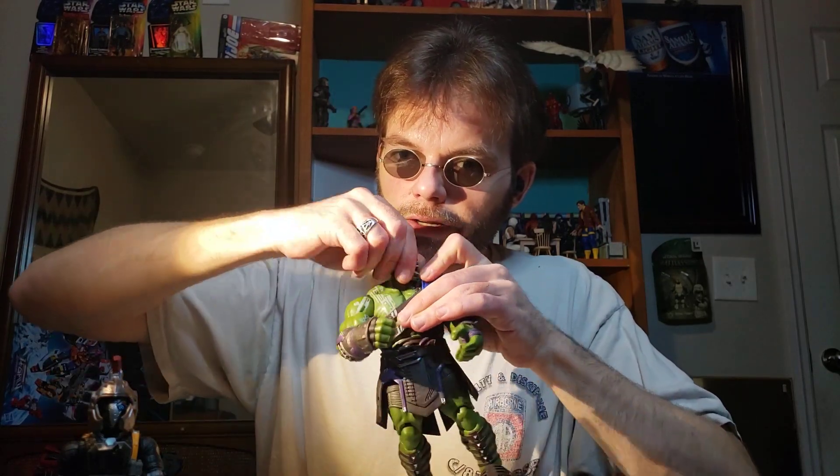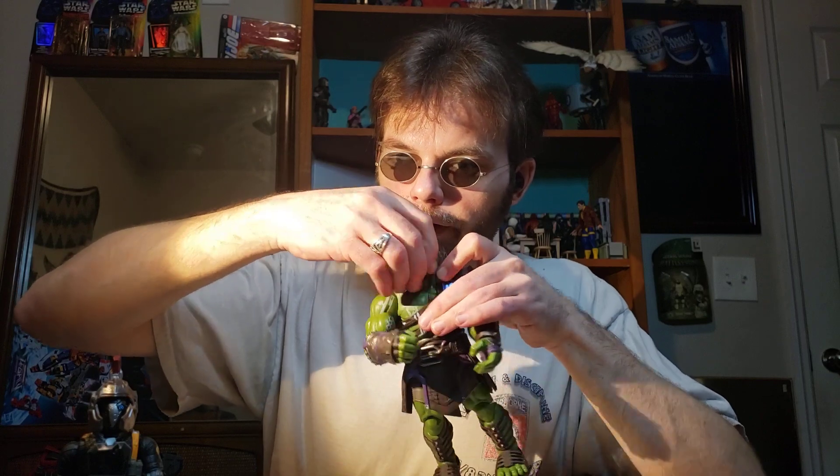Coming over to his head — it can't do 360 degrees because it's a Hulk head; Hulk's back is just too strong. It can look up slightly, and it can also pop off.